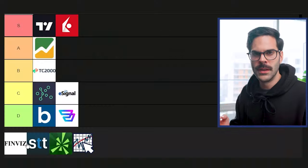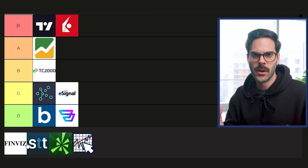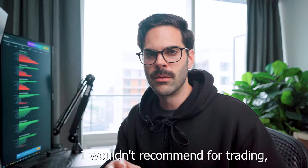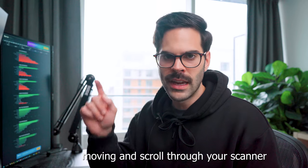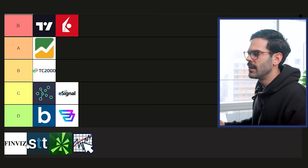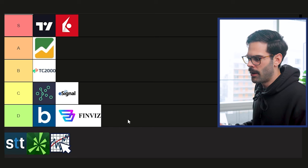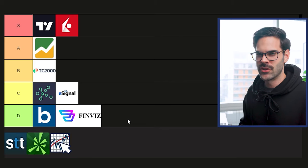Next is Finviz. A lot of people use it just for the scanner or to see what's happening in the market and news, but when you pay for the premium features there are charts and they're actually pretty decent — not good enough for trading, but if you want to scroll through your scanner with some charts they're decent for that. For actually trading they're pretty bad. At $40 a month I have to rate them low because they're not really built for trading, but they are charts you can technically pay for.